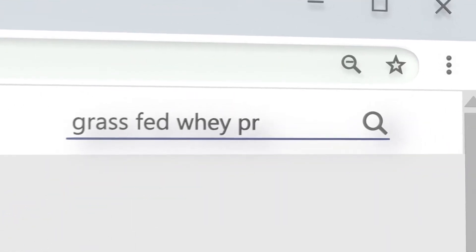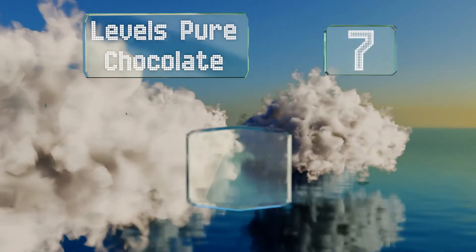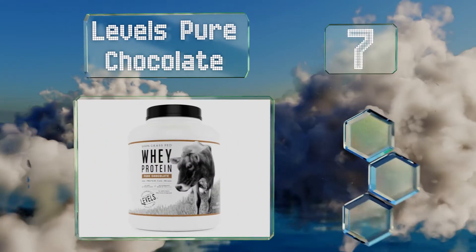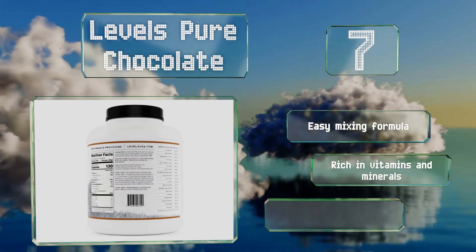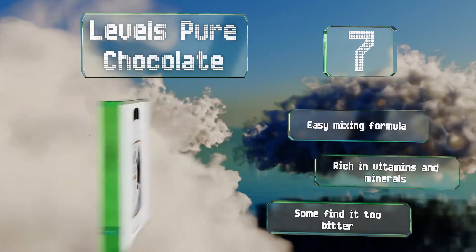At number 7, an order of Levels Pure Chocolate comes in a hefty five-pound container that should keep for months. It's unusual in that it contains cold-pressed cacao that's lightly sweetened with monk fruit, which gives it a subtle earthy taste you don't often find. It's an easy-mixing formula that's rich in vitamins and minerals, but some find it too bitter.